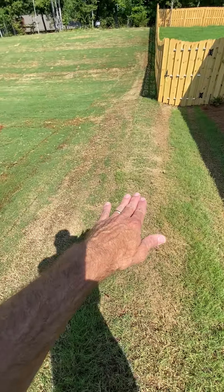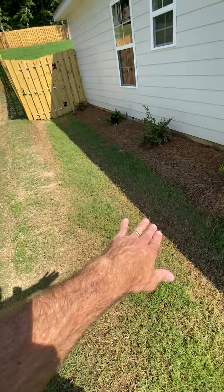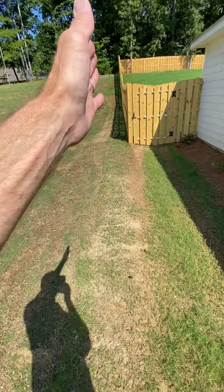There's a berm right here. I'm walking on it — it's tall. It slopes down to that property and then it slopes down to here. It's kind of like the property line, I would imagine.